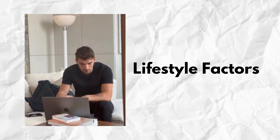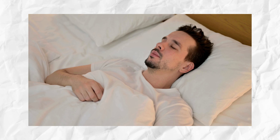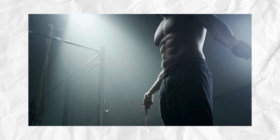Lifestyle factors such as exercise, stress management, and adequate sleep are essential for maintaining healthy testosterone levels. Regular exercise boosts circulation, while chronic stress can decrease testosterone production.